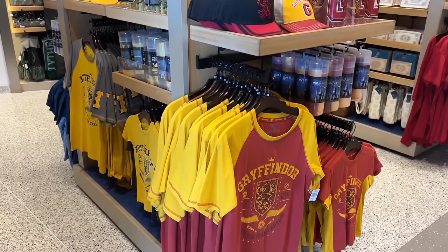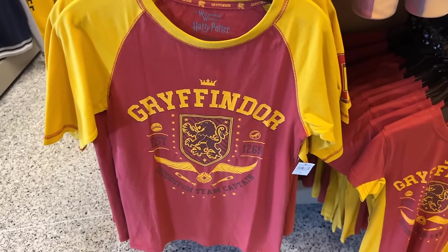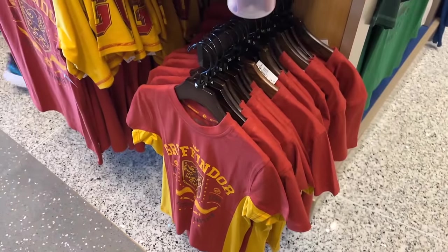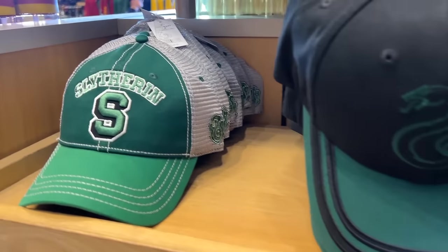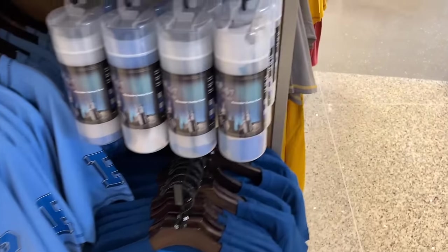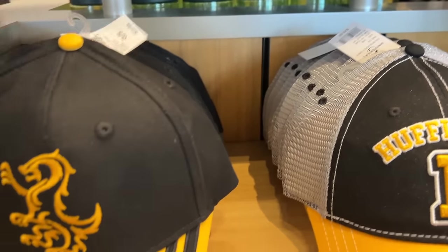It looks like they have a whole new Gryffindor and all-houses Quidditch team merch. The t-shirt is $37, and there's a kid's version as well — cute — $33 for the kid's version. They have Slytherin, Ravenclaw, and Hufflepuff. They also have hats to match your houses — $29 for the Slytherin one. They have a couple different hats to choose from — one's $29 and the other is $27.